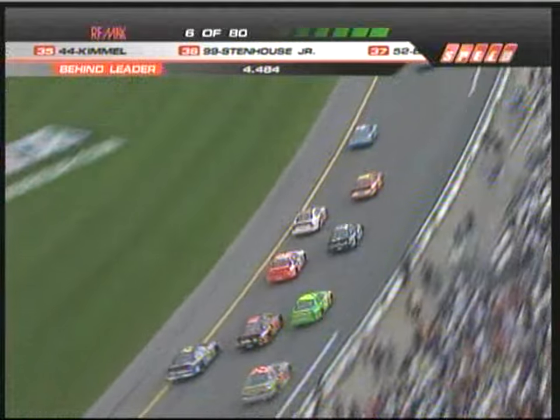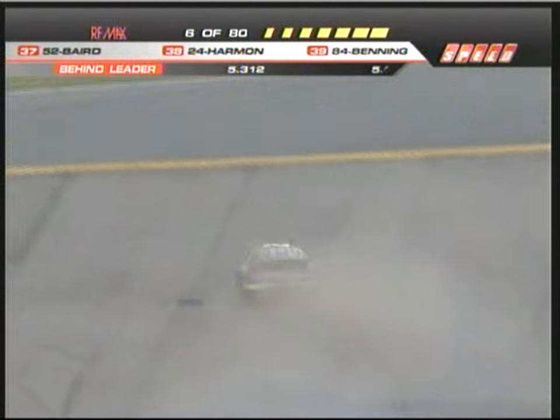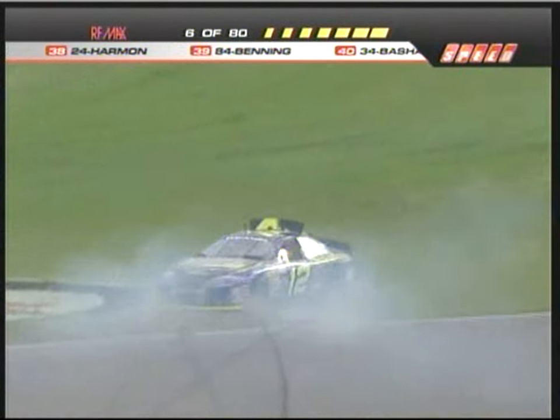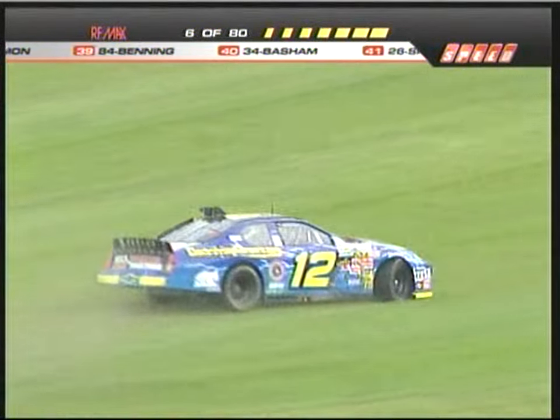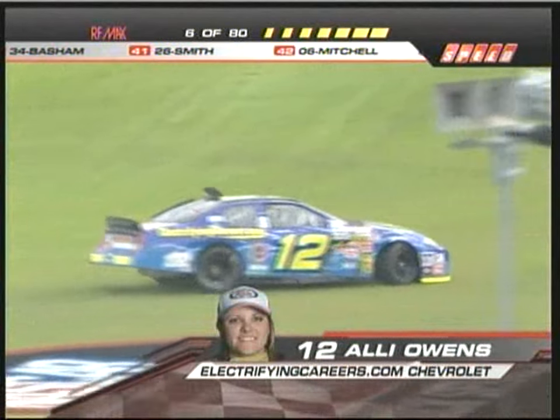See Mario Gosling move by on the inside of J.R. Heffner. Ooh, there's some contact right there. Allie Owens in the 12 gets turned around. There's some contact as they came through the tri-oval. She is going to slide into the grass. Doesn't look like she'll touch anything there. That will bring out caution number one here at Daytona.